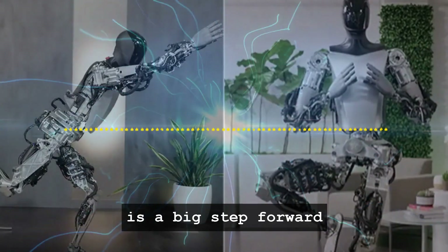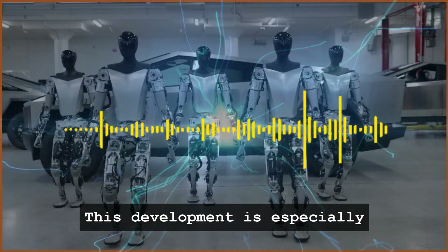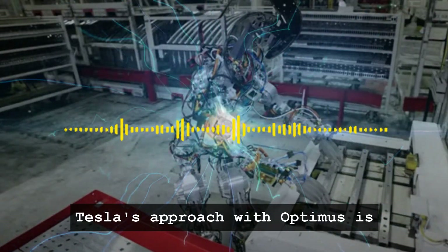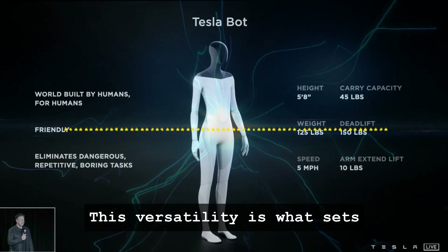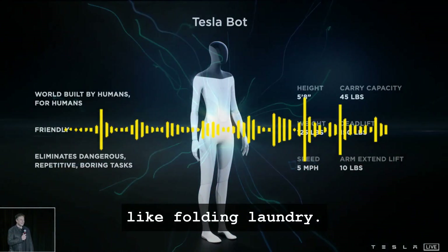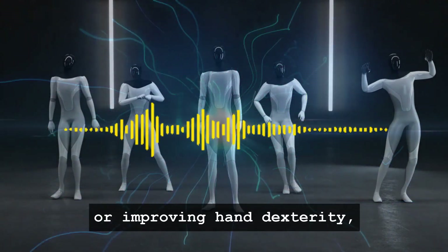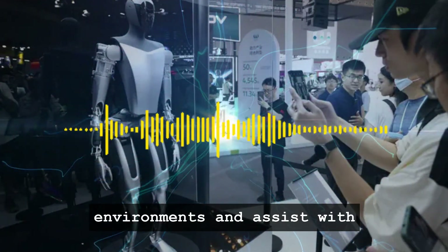The ability of Optimus to handle delicate tasks like folding a shirt, even under human guidance, is a big step forward from the rigid, pre-programmed movements typically seen in industrial robots. This development is especially noteworthy when considering the limitations of current robotic technology — many existing robots are designed for specific, repetitive tasks in controlled environments. Tesla's approach with Optimus is to develop a robot capable of performing a wide range of tasks similar to a human, a versatility that sets Optimus apart from other robots that might be faster or more efficient at specific tasks like folding laundry.